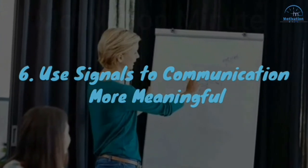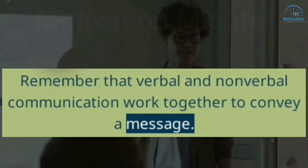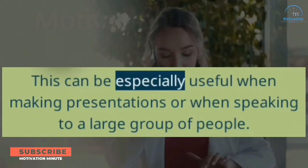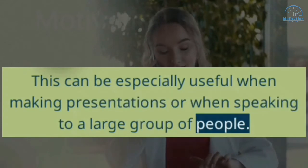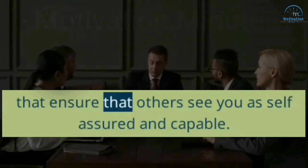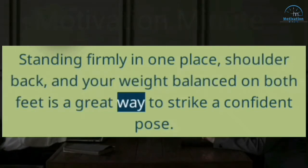6. Use Signals To Make Communication More Meaningful. Remember that verbal and nonverbal communication work together to convey a message. You can improve your spoken communication by using body language that reinforces and supports what you are saying. This can be especially useful when making presentations or when speaking to a large group of people. For example, if your goal is to appear confident and prepared during a presentation, focus on sending nonverbal signals that ensure others see you as self-assured and capable. Standing firmly in one place, shoulders back, and your weight balanced on both feet is a great way to strike a confident pose.